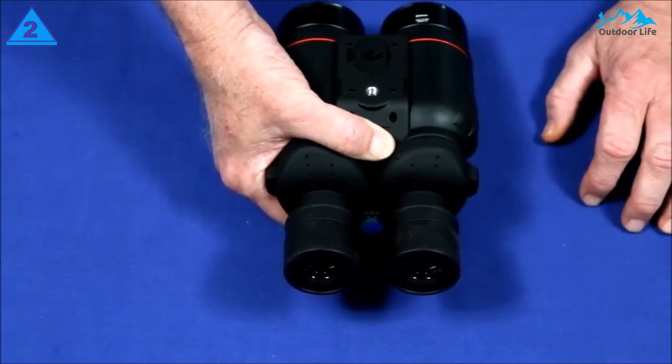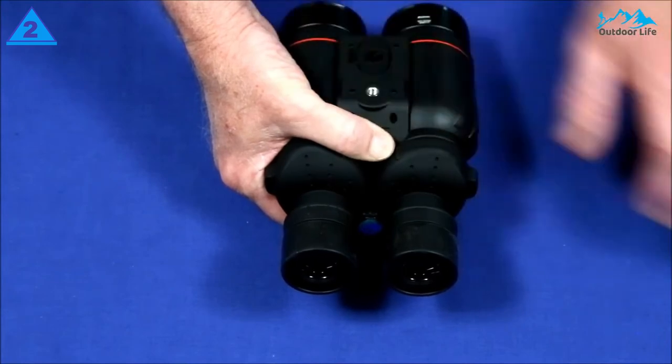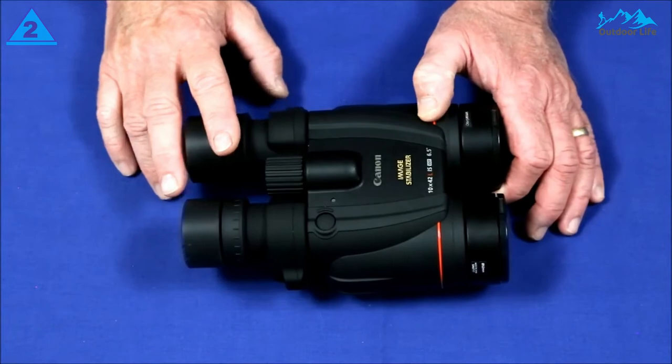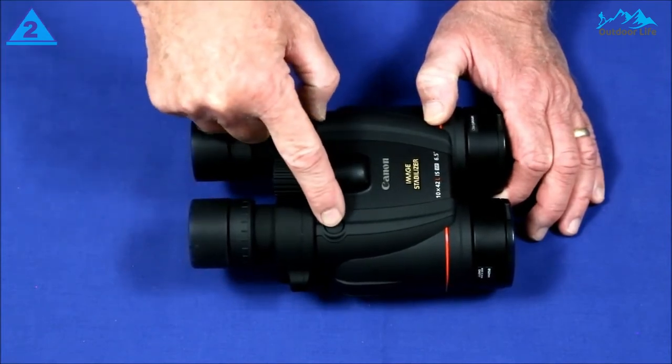After you depress the IS button, that mode kicks in and a red LED lights up, but it disengages after about a minute to save power. That's useful because the IS circuitry uses a lot of battery power.